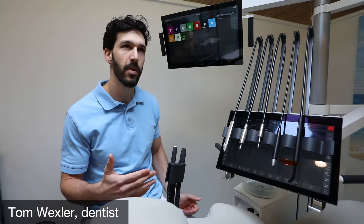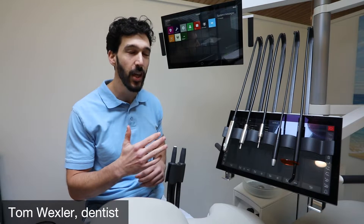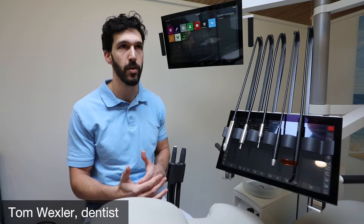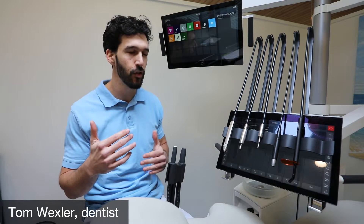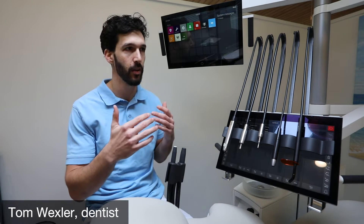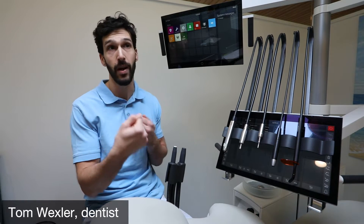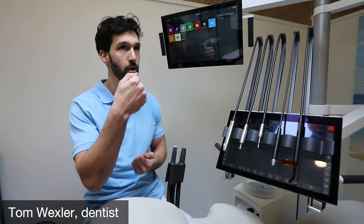I think that working with the navigator and the dashboard, it will have a huge effect on how fast and efficient you can be when you are treating. It makes it so much easier to see everything, to have everything at the reach of your hand and also be more interactive with the patient as well, because you can show them what you want them to see.